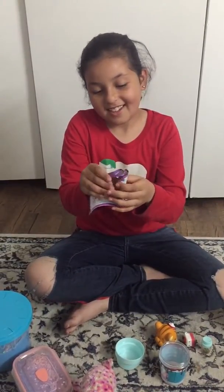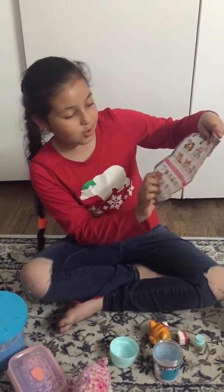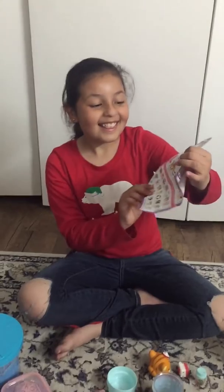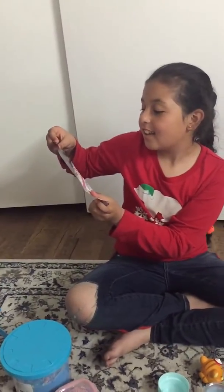I'm gonna show you all the characters. This one I got is super cute. These are all the things that you can get, and I really like them. I wish that I could get this one and this one.